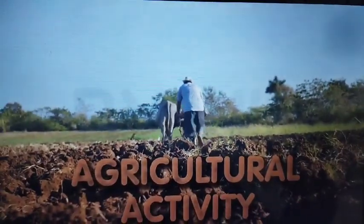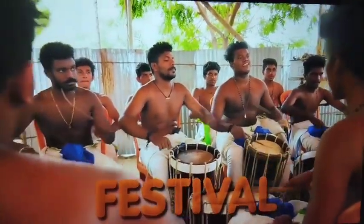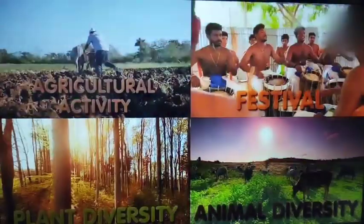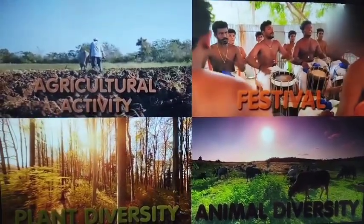The same rhythmic cycle of winds is experienced by people all across the country. Their agricultural activities, festivals and a variety of plant and animal life around them — everything falls into the rhythm of these monsoon winds. Thus, the seasonal reversal of winds and the accompanying rainfall, despite its variations, make monsoon a unifying feature of the Indian subcontinent.